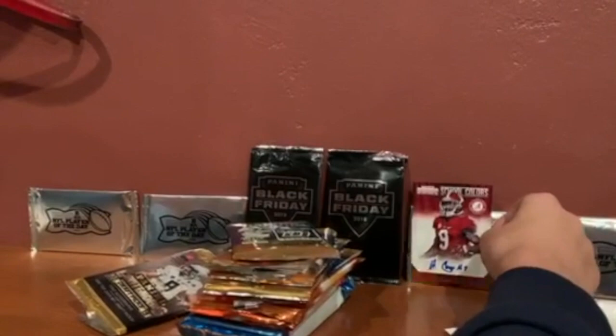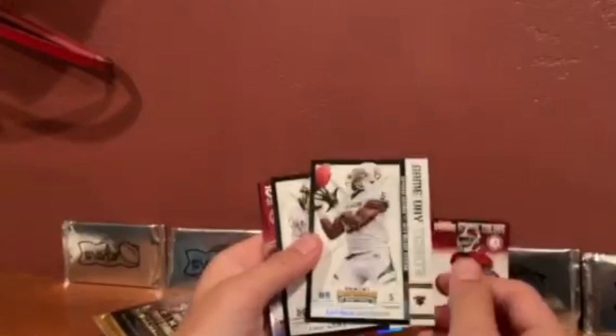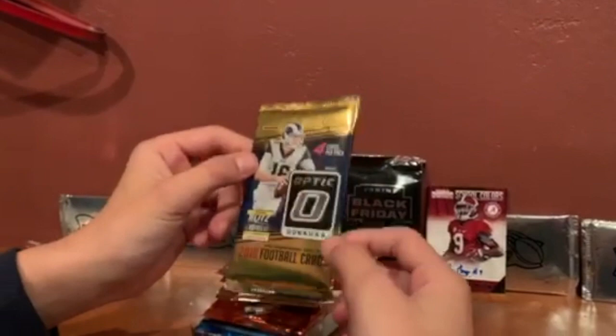We have to get a sleeve for that. The ink might not be done. It's fine — we're gonna get it graded. We have to get that graded. We're just looking at base for the rest of this pack. Another Alabama player — he's on the Panthers I think.